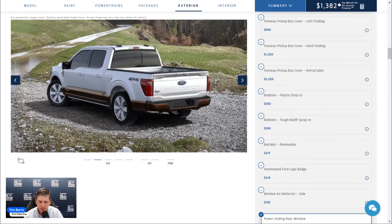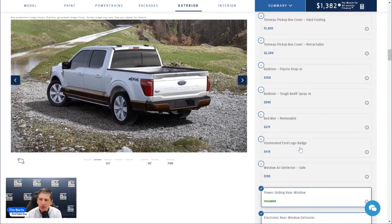Additional standalone accessories: the Illuminated Ford Oval Badge is a dealer-installed option. Side window air deflectors are also dealer-installed. Wheel well liners are factory-installed Ford accessories — note that in the 2022 model year Ford asked dealers to remove these from orders due to scheduling issues, so keep that in mind.